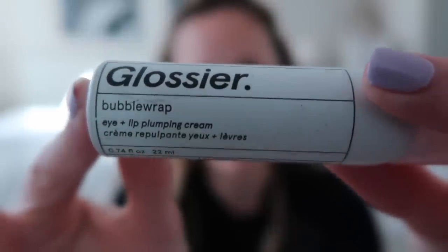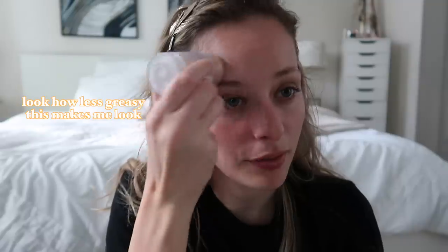First things first — I put on this Glossier eye plumping cream. It's also a lip plumper but I usually just put it on my eyes. It moisturizes so well underneath your eye and makes you look more awake. Then I use this Milk Makeup blur stick, which gives the appearance of a blur effect. I prime my face with this — it reduces the look of pores and I honestly really like it.